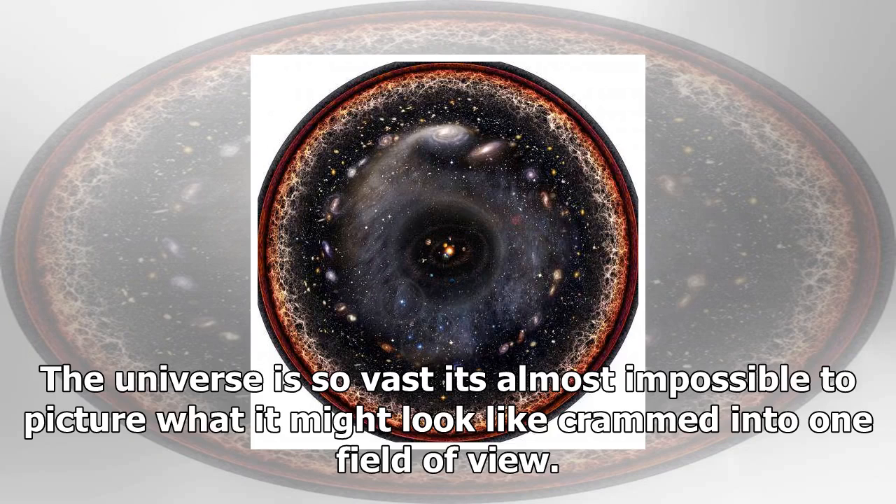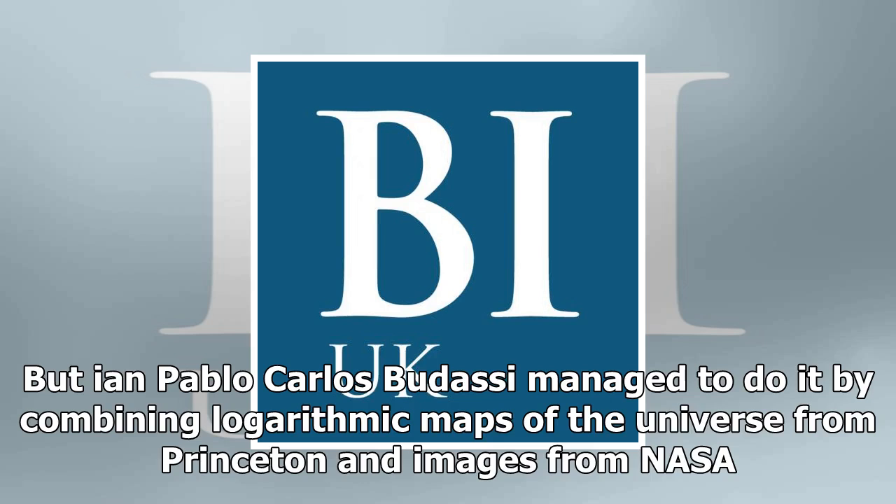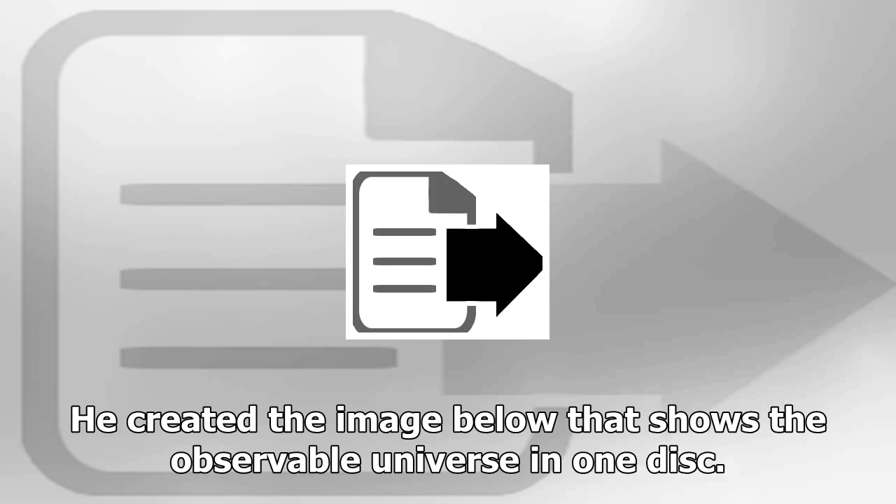The universe is so vast it's almost impossible to picture what it might look like crammed into one field of view. But he and Pablo Carlos Budasi managed to do it by combining logarithmic maps of the universe from Princeton and images from NASA. He created the image below that shows the observable universe in one disk.